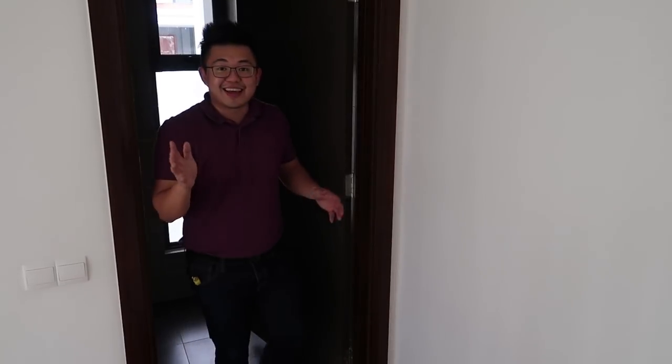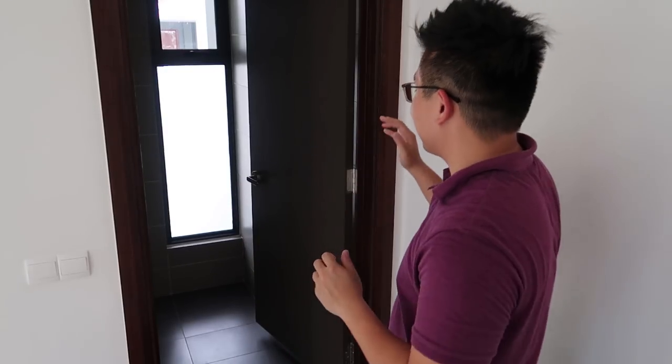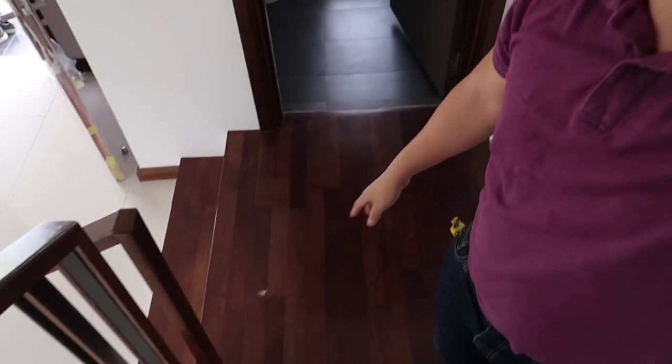Next to the staircase itself, there's a guest toilet. It's a new concept to me — having a toilet on top of the stairs. Let me just show you what I mean. It's on top of the stairs, and that goes into the toilet.